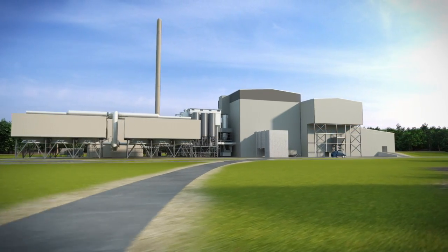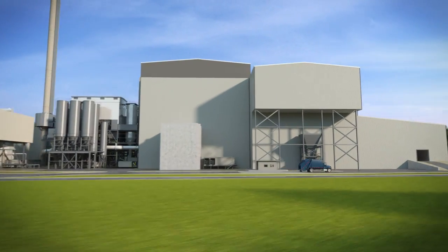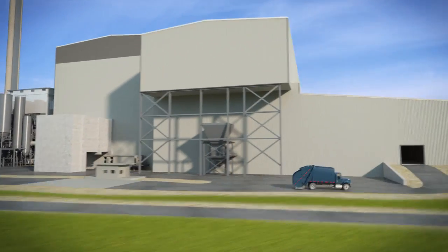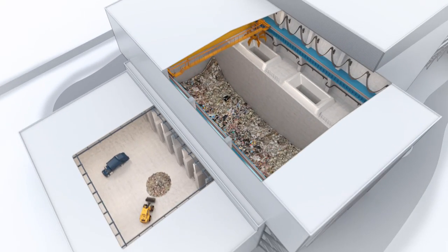Here in our plants, we weigh post-recycled waste delivered from residential, commercial, and special waste customers before transporting it to the tipping floor. Material is visually inspected before being pushed into the fuel bunker.